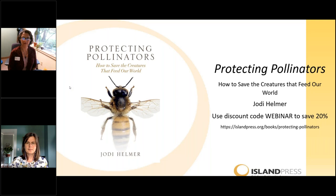Today's webinar is going to give all of us an opportunity to consider further what is happening with pollinators, and how each of us as educators, gardeners, landscape managers, and consumers can play a role in protecting them. I'll be back for questions at the end, but right now let me pass it over to Jody Helmer.